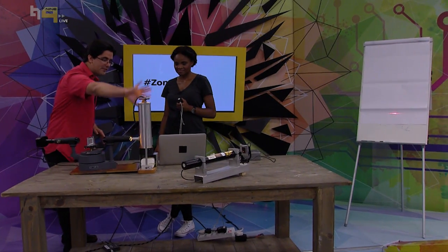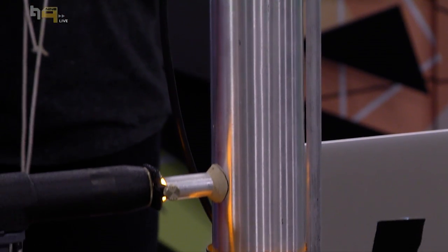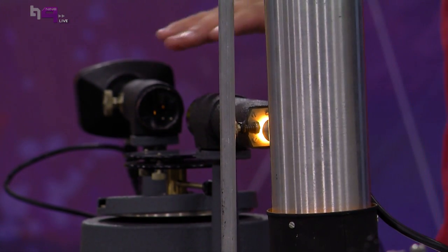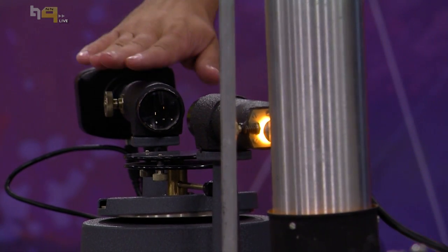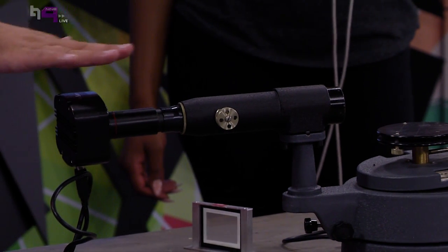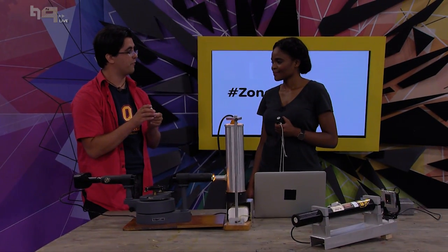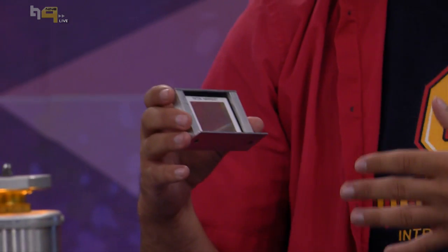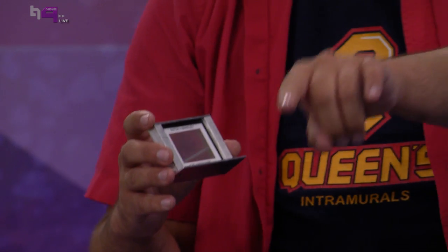This here is the last experiment. This complicated-looking thing is just a sodium lamp — just like a street light — looks nice and yellow. I have a little telescope and a scope with a camera connected to my laptop so we can see through it. And then I have this, which is the most important part — a lot of people say this is the second most important thing in astrophysics after telescopes. It's called a diffraction grating.